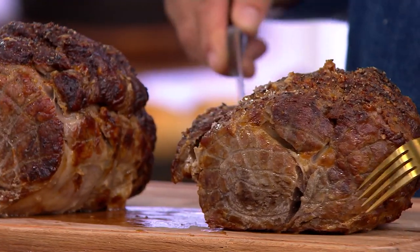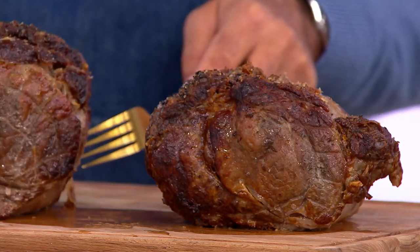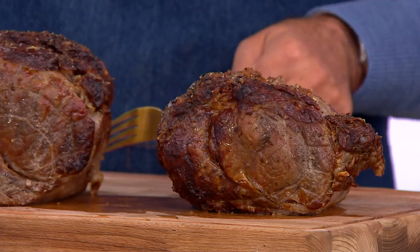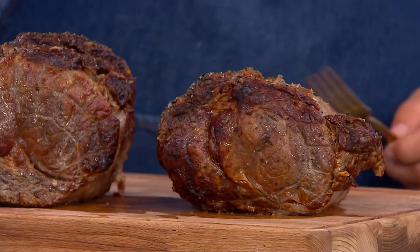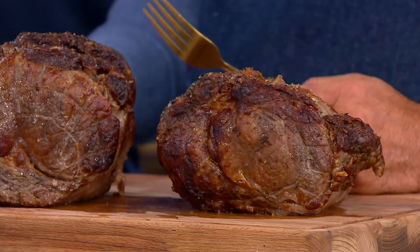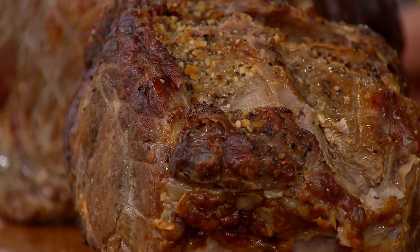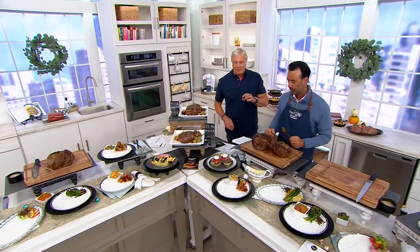We're now down to two. And then there were two sizes left of our Today's Special Value. Still have three ship dates in what is the Prime Rib of the Year. Kansas City Steak Company celebrating 90 years in the biz. And it's been 12 years since we brought you the king. The Prime Rib is at Today's Special Value. Good news is two of the sizes are still here — we started with three.